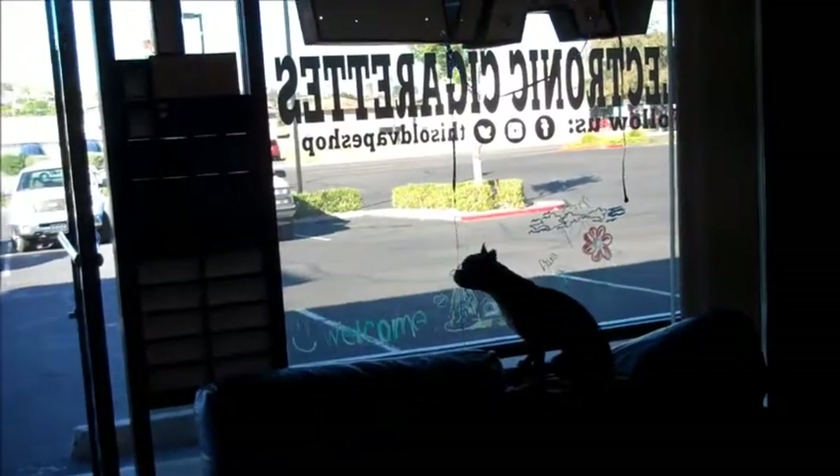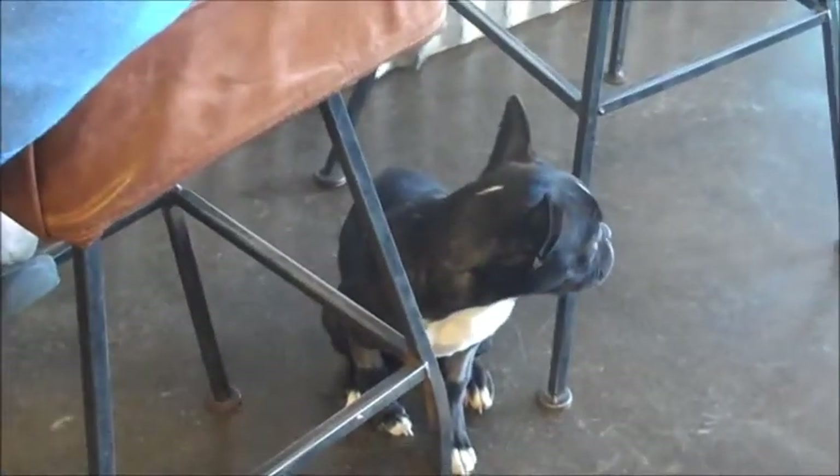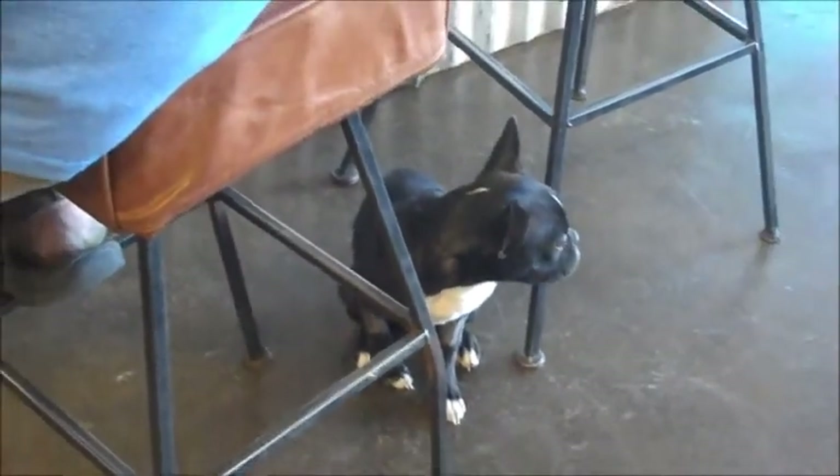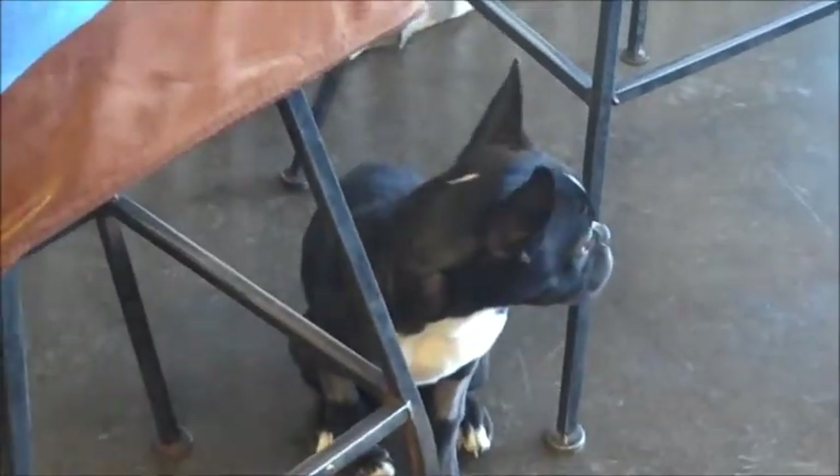We're going to head out, but we've got to get our picture of our buddy before we take off. He's a good little pup. I don't know what was on his fur or whatever. What's his name again? Willie. Hey, Willie!